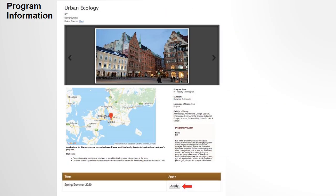This provides you with important information about the program. At the bottom, click on Apply to start your application.